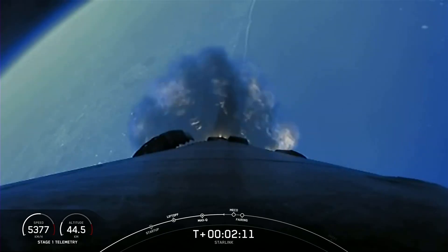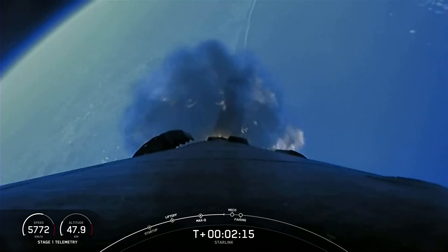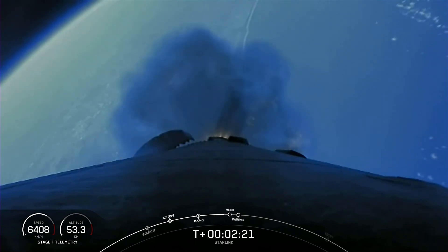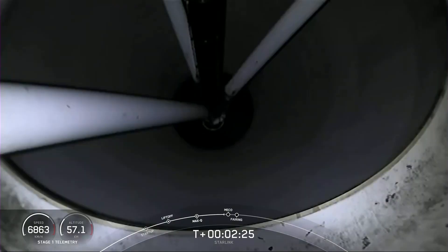And while this is happening, stage two will continue on its journey with the third event, which is SES-1, or second stage engine start one. That's where the MVAC engine lights up and propels the second stage along with the Starlink satellites to orbit. And just a few seconds after that, we'll have fairing deploy.